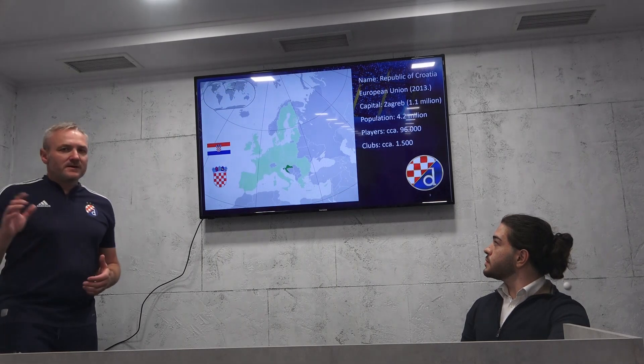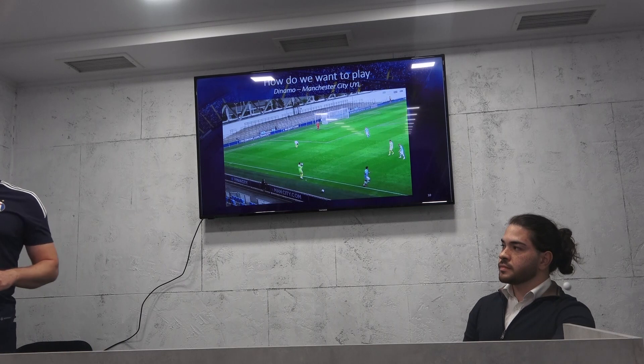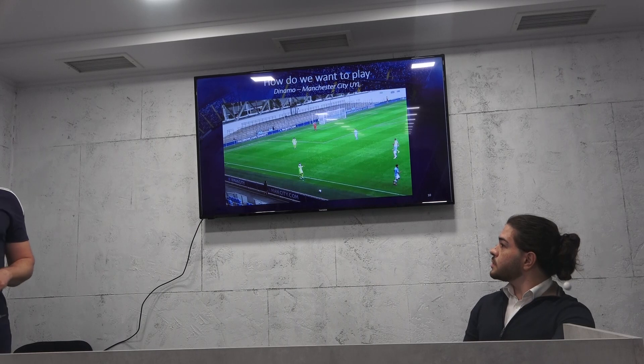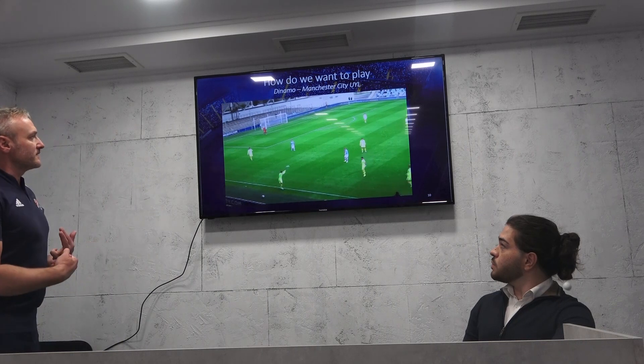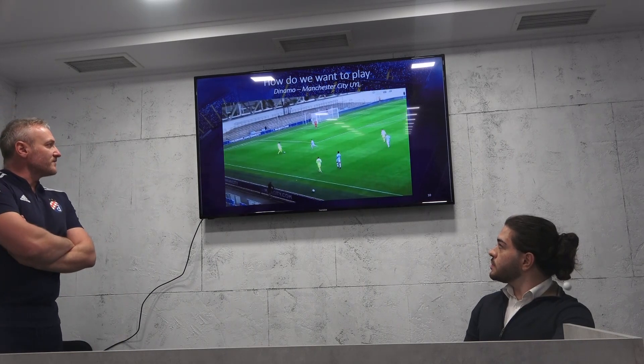Croatia is a small country of 4 million people. This is a kind of football that we like — possessional football.